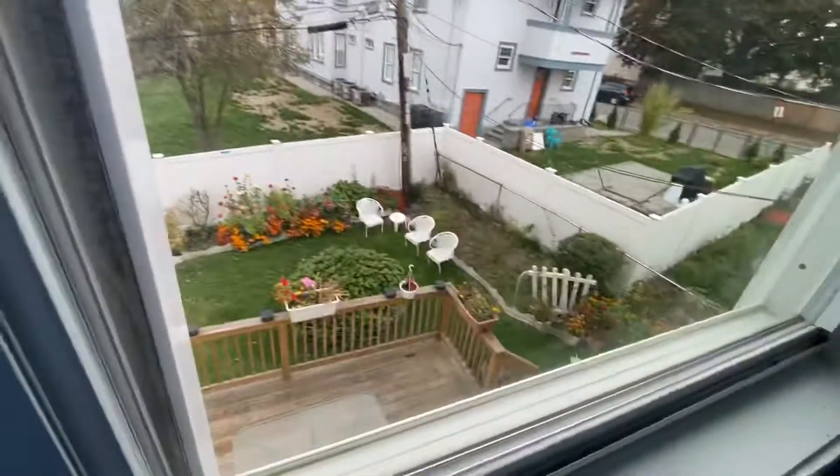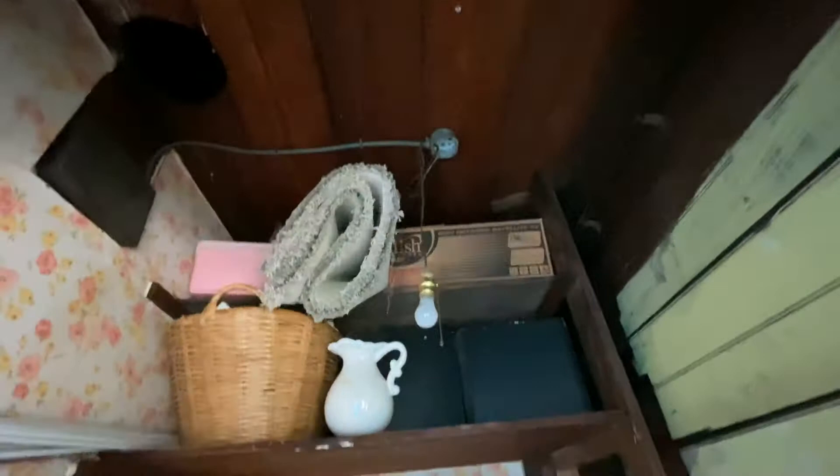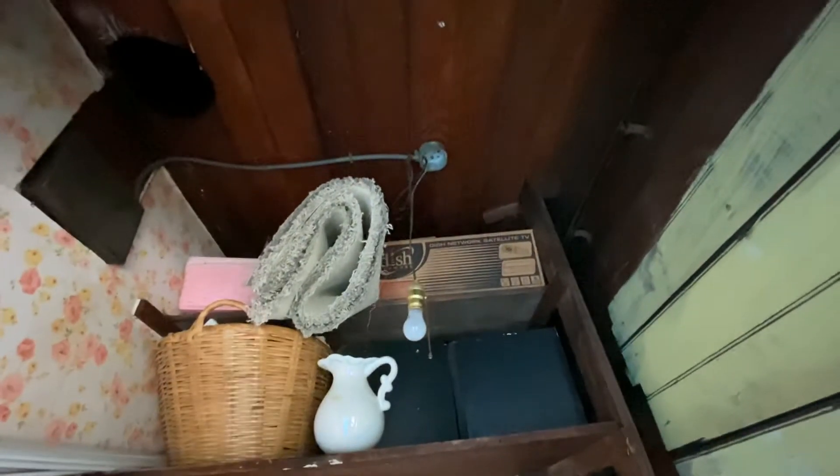Might as well look at one of these — that's a nice view of the backyard. There's a closet with a pull-chain light. It's BX cable, not knob-and-tube.